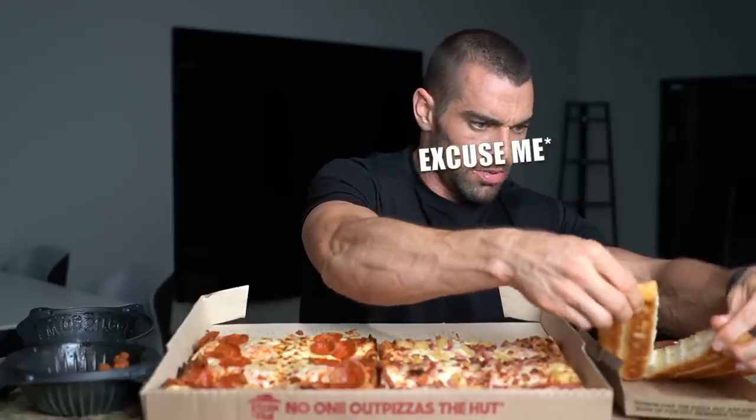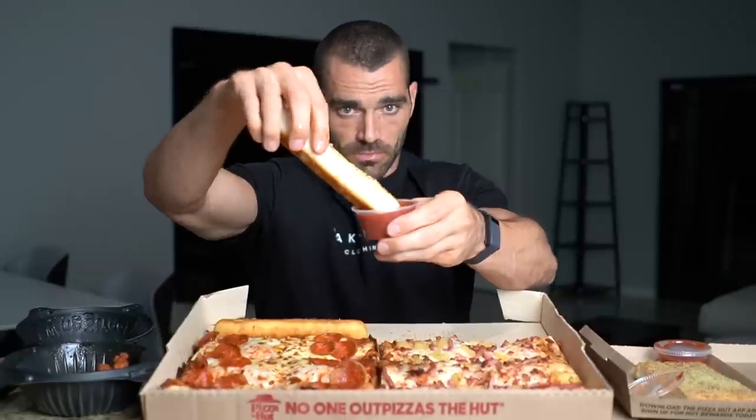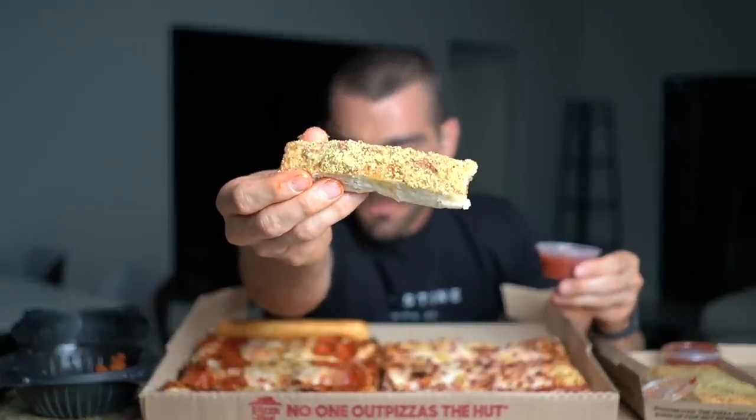Let's try out some of the breadsticks — get some marinara there. I don't know what seasoning they put on top of this but it's like a parmesan garlic situation — that's amazing.